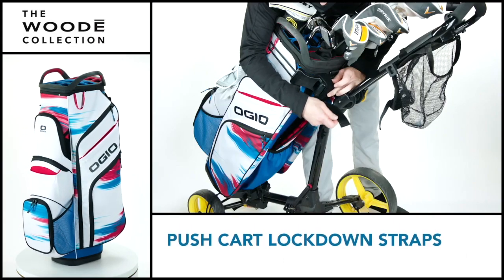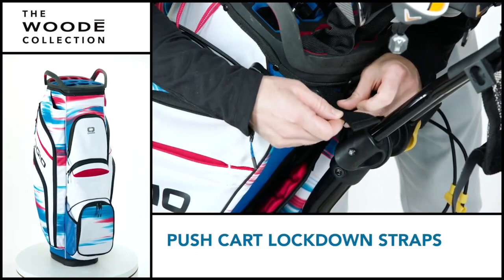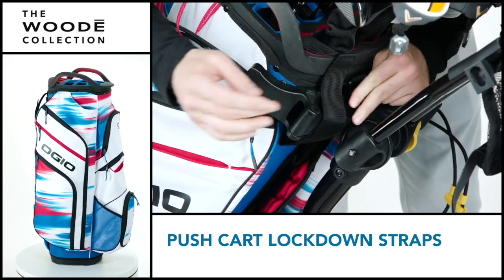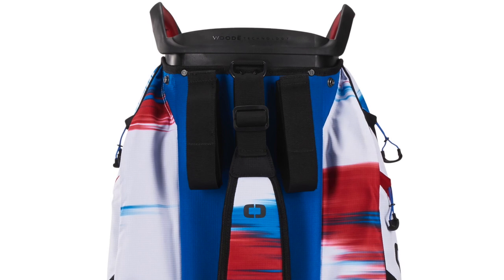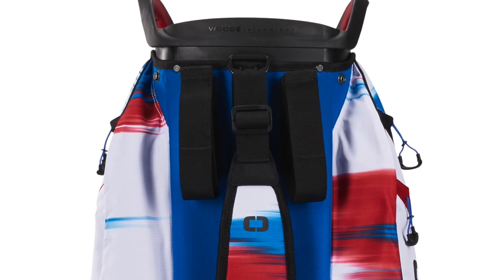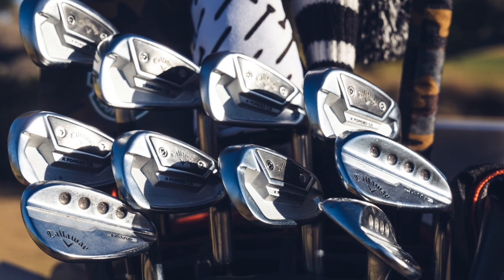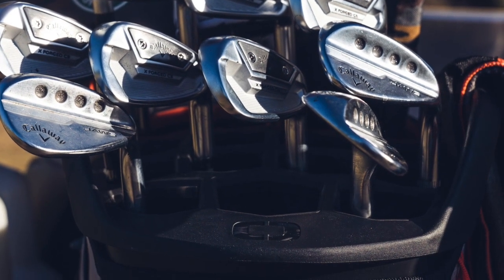There are a couple of ways that happens. One of them is the lockdown straps for push carts. This bag is designed to buckle down straight to the back of the push cart, making it really resistant to twisting — so it's going to stay on and stay oriented the way you want. We've also oriented the Woody top so whether you're on a golf cart or a push cart, it's easy to access your clubs and see all your clubs.